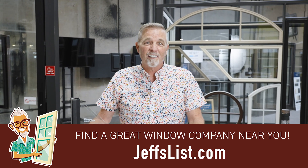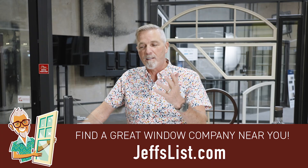Before we jump into that, I want to remind you that if you need windows and you live in Houston or the Dallas-Fort Worth market, check us out at thewindowexperts.com. And by the way, if you live somewhere else, I've got a list of great window companies all over the country. Visit jeffslist.com to see if I have somebody near you.